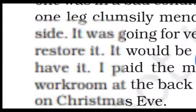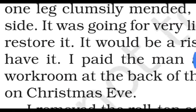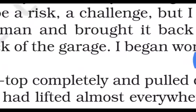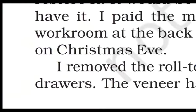Although there were many flaws, the narrator still wanted the desk at any cost. He paid the man and brought it back to his workroom at the back of the garage. He began work on it on Christmas Eve — Christmas ki shaam ko usne us par kaam karna shuru kiya.